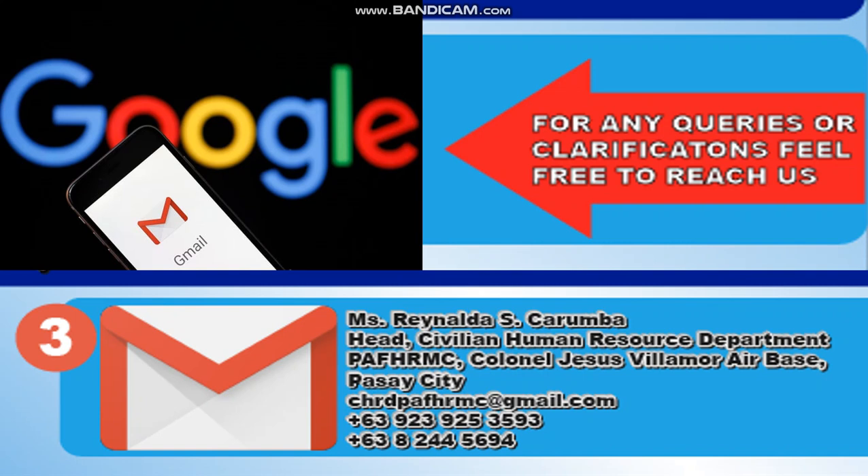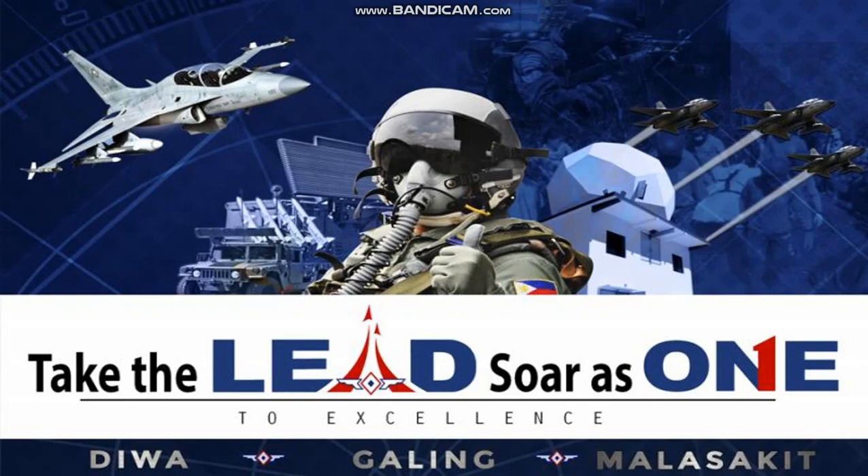You can contact them at Colonel Jesus Villamore Air Base, Pasay City, via their email at CHRDP, or by cell phone at +63-923-925-3593, or by telephone at +63-8244-5694.